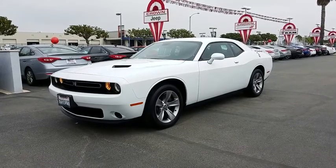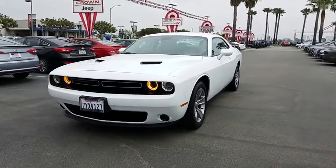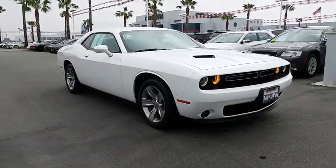The 2017 Dodge Challenger — rated most appealing mid-sized sport car by J.D. Power & Associates, the Dodge Challenger delivers on style and performance. It's powerful, practical, and efficient.